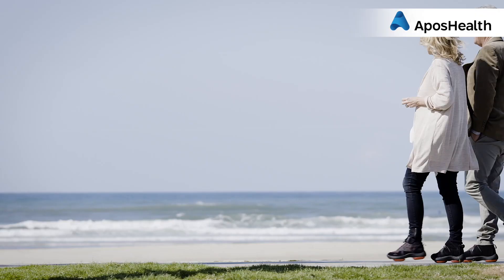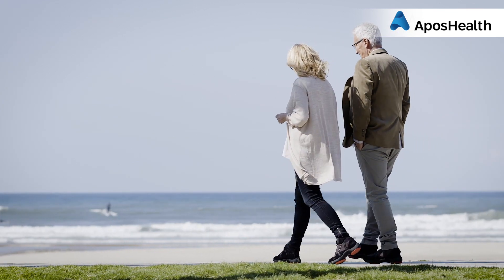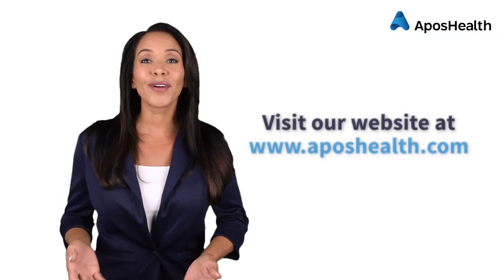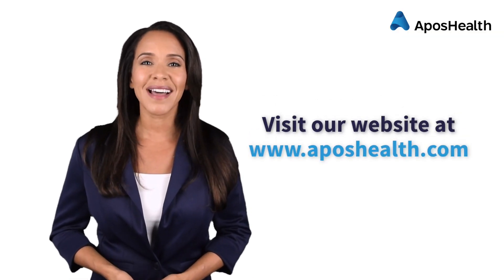And this is why you can treat pain and improve function without surgery, injections, or changing your daily routine. For more information about Apo's Health, visit our website at appleshealth.com.